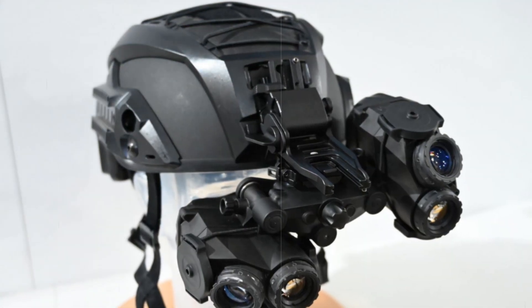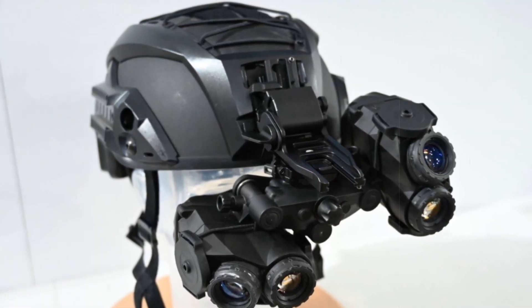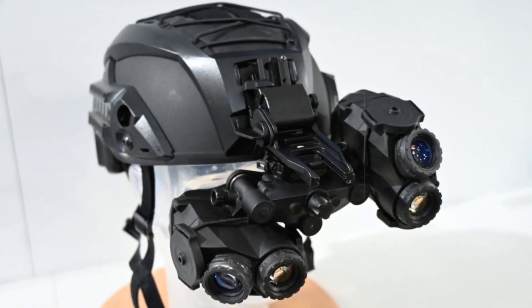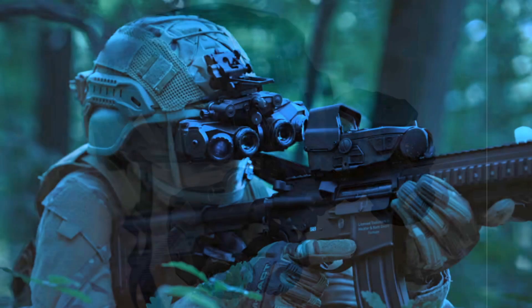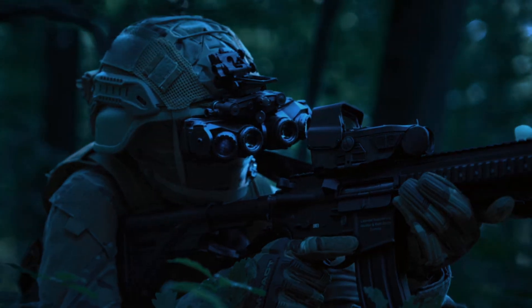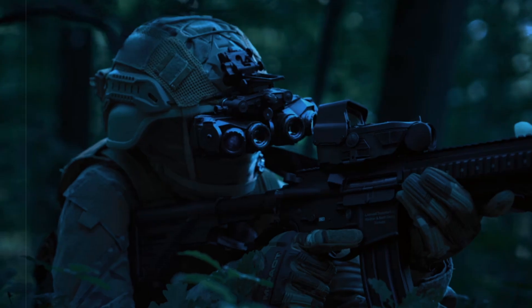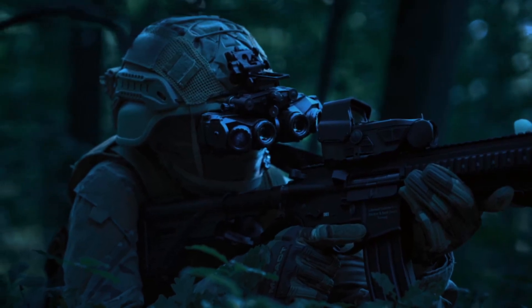At the SOFINS 2025 exhibition, VALES introduced its latest innovation in night vision technology: the panoramic night vision goggles. This cutting-edge four-tube image intensification system is tailored to meet the operational demands of special forces and elite tactical units, particularly for missions involving counterterrorism and hostage rescue.